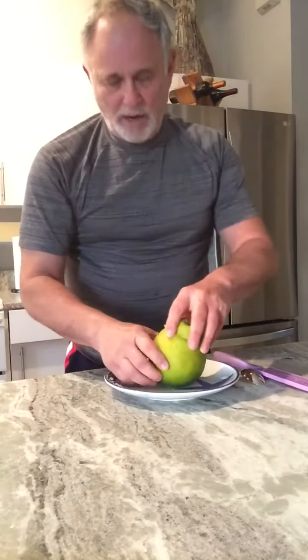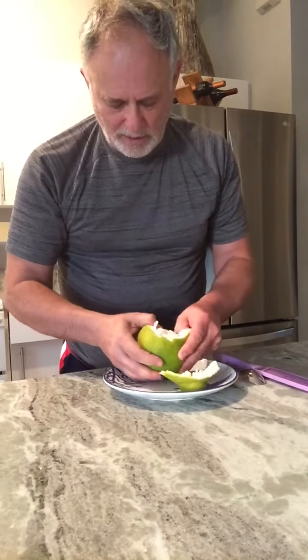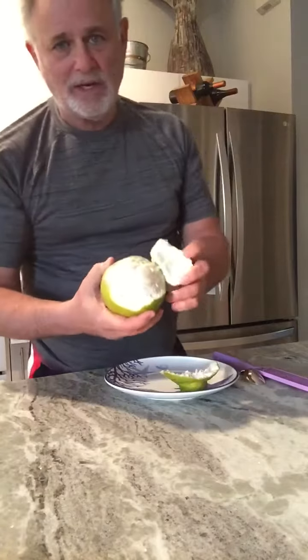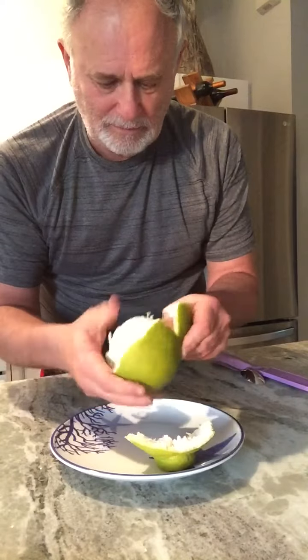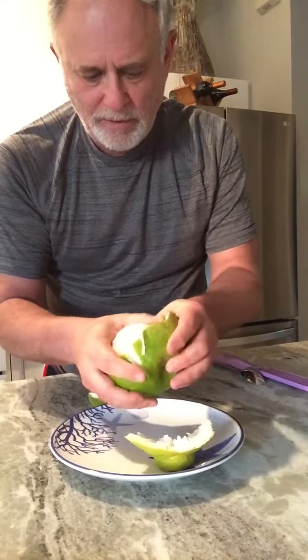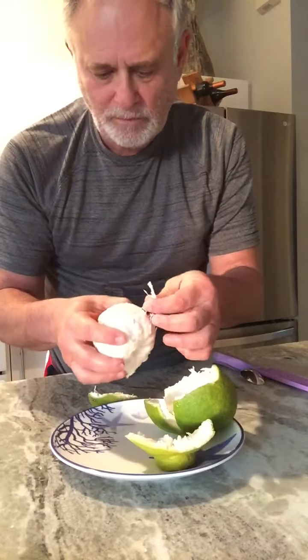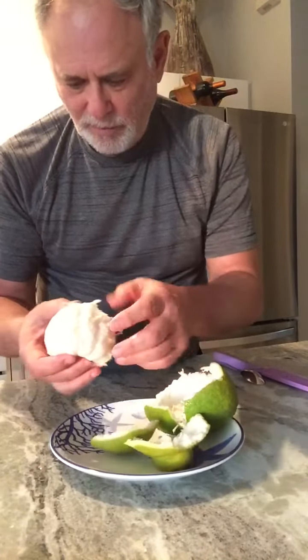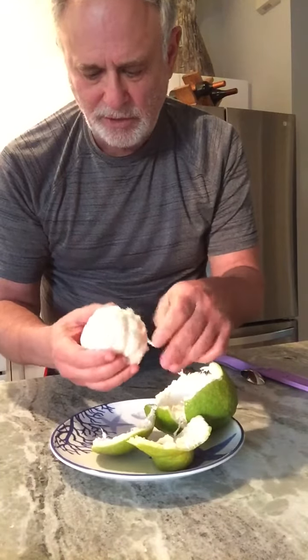It's got a thick rind — definitely smells like lemon or grapefruit — and a nice white fleshy skin that peels off rather easily, kind of like a thick grapefruit skin. I'm hoping it's going to be sweet. I'm just going to break it open like you might open a tangerine or something.